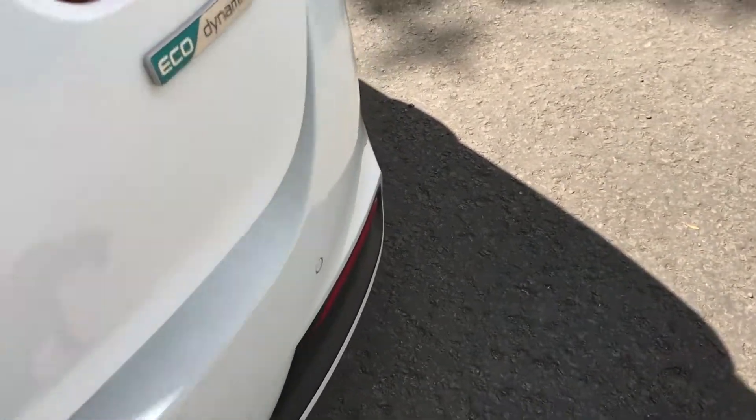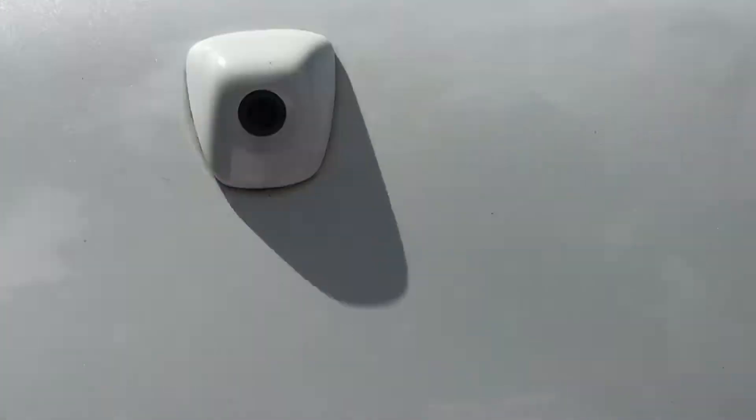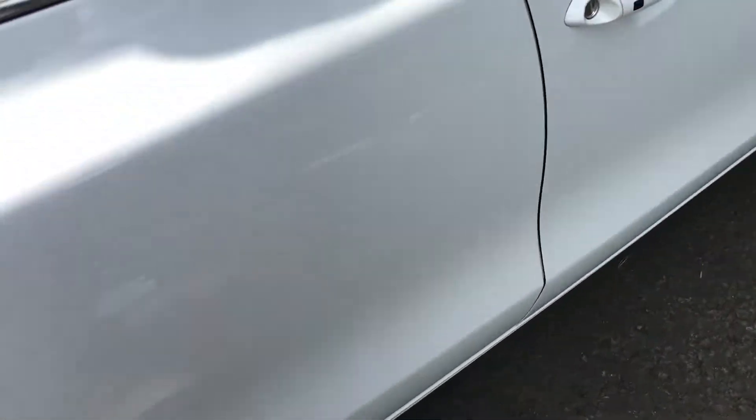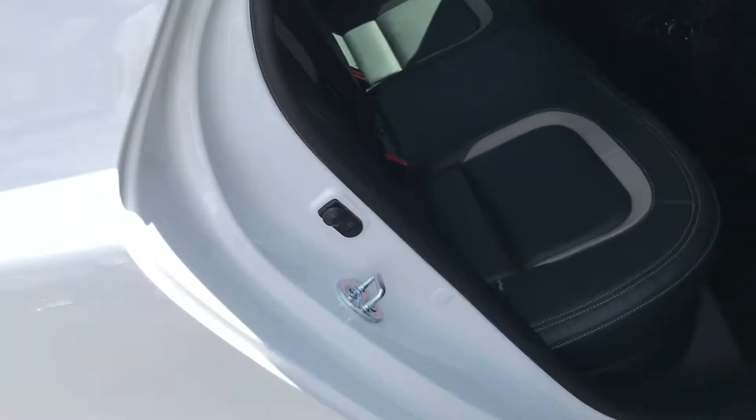Reverse parking sensors and reverse parking camera, which I'll demonstrate. The very large boot and 60-40 split should you require more space. Into the rear of the car.